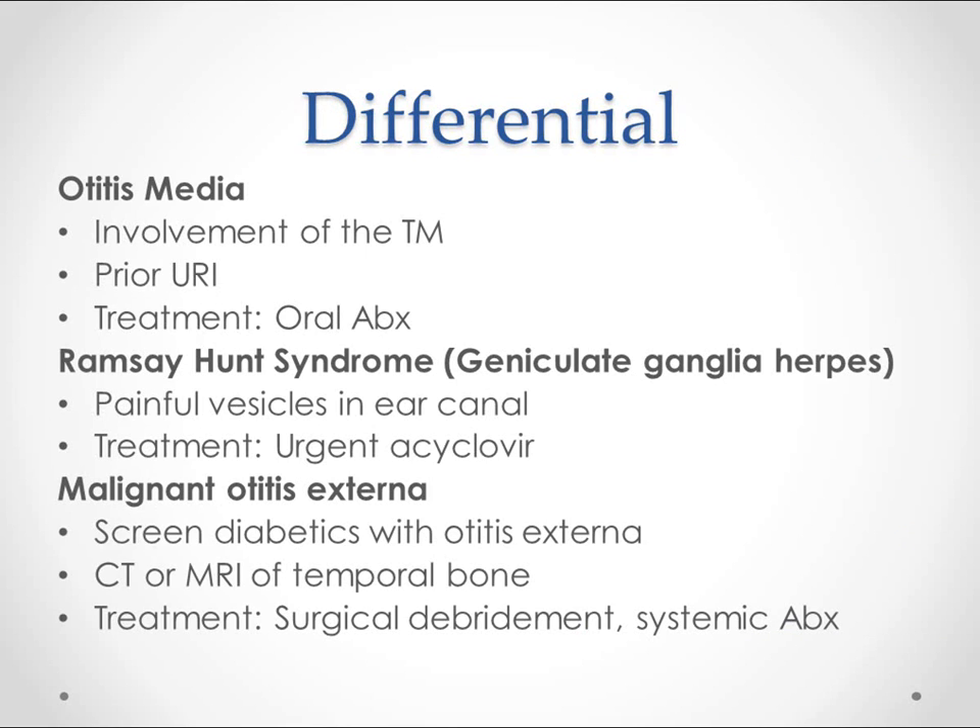The things we want to make sure we rule out, because we treat them differently, are — first of all — otitis media. Otitis media is going to be on our list if we see involvement of the tympanic membrane. Most of these people have had a recent upper respiratory infection, and we'll treat them differently: we'll give them oral antibiotics as opposed to the topicals we use for otitis externa.